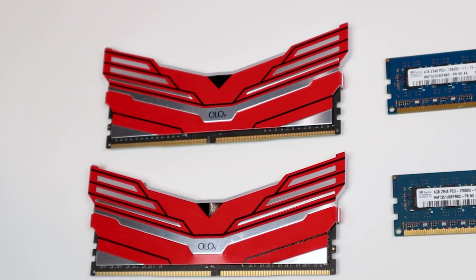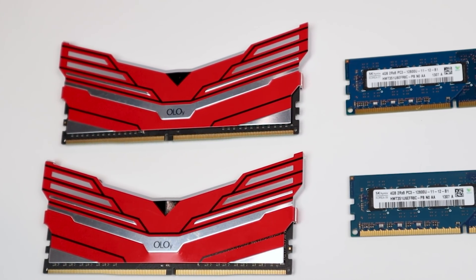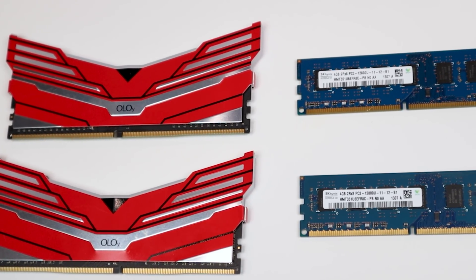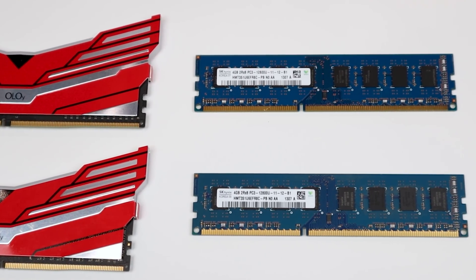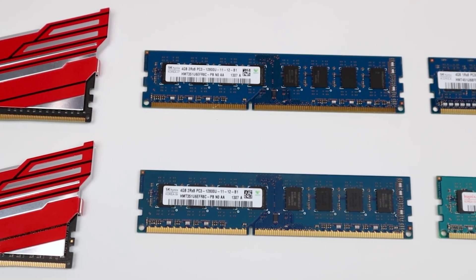In this video I'm going to go over what type of memory you should buy, as well as how to properly install and optimize your memory. But first, let's answer the question: why does your RAM or memory even matter?